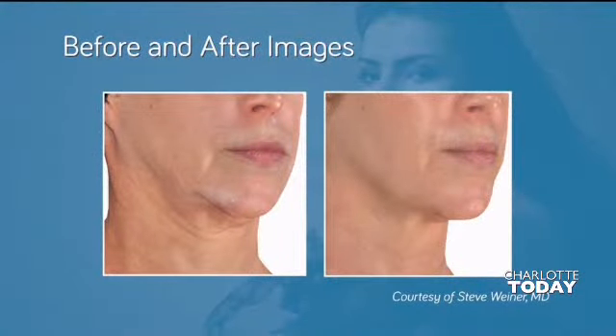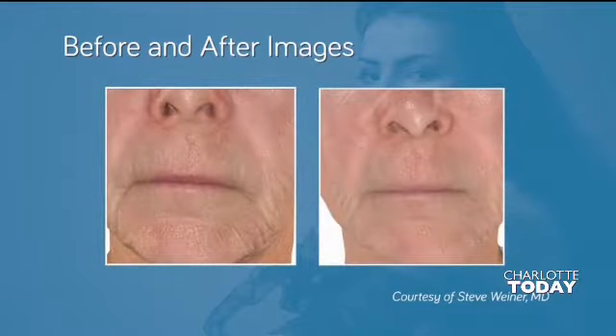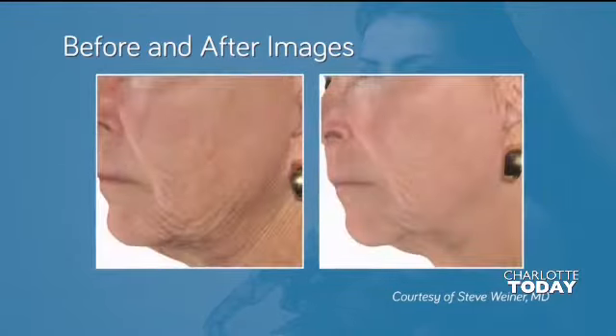How quickly can a patient expect to see results? Within a week we're seeing early results, but it really gets better week by week, because the cells that are making that new collagen and new elastin continue to do that and continue to tighten as they heal.